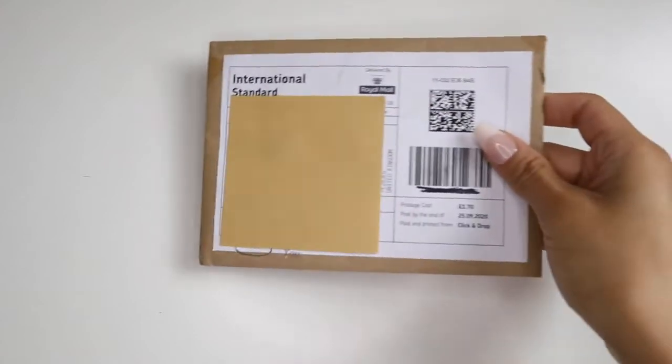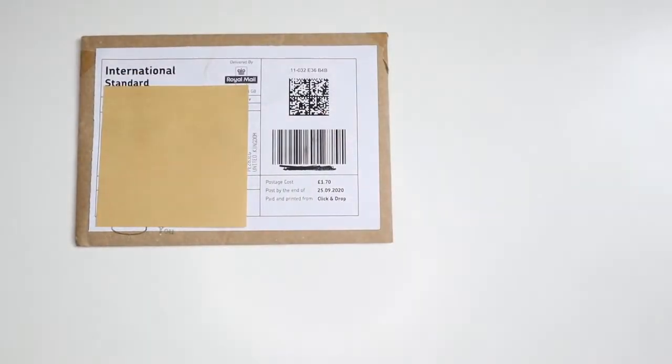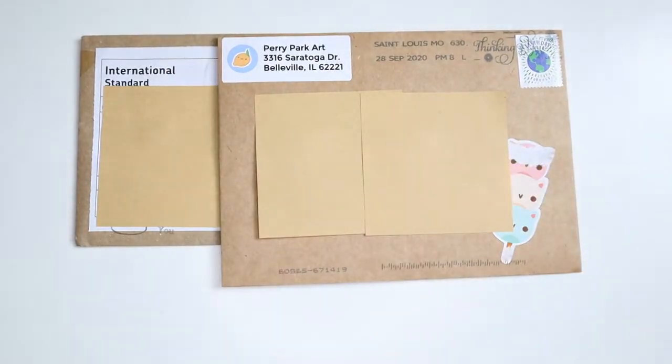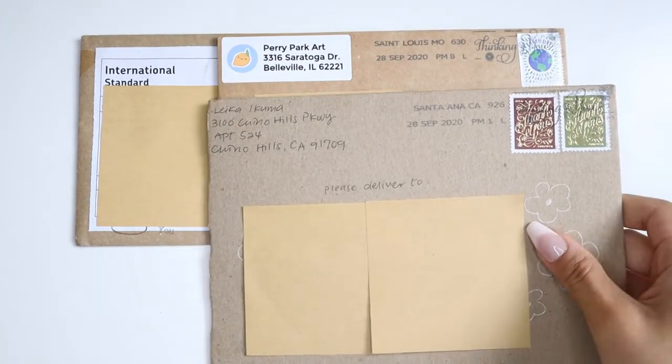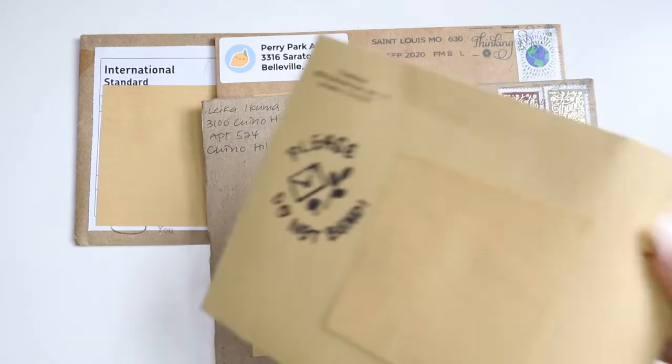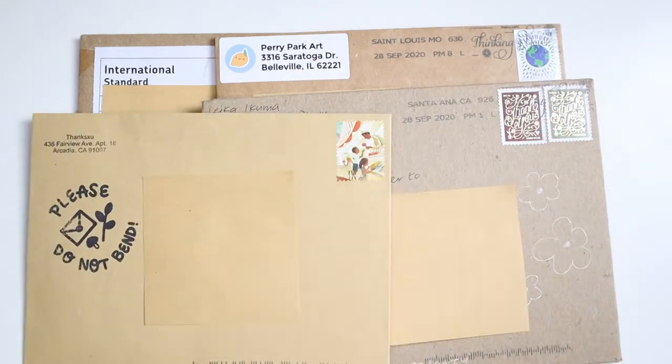Hello everyone and welcome back to my channel. In today's video I have for you all another independent sticker slash stationery shop haul. Many of you seem to enjoy the first video so I decided to turn it into a series. I love finding new shops and sharing them with you, and I love showing off the talent of all these independent stationery businesses. We have a lot of shops to get through so let's get into the haul.